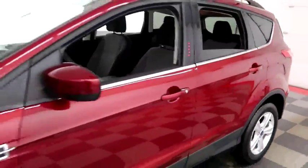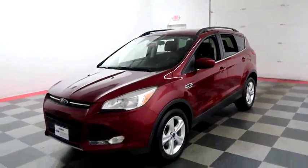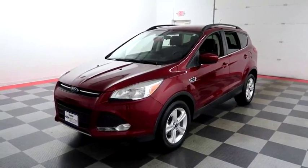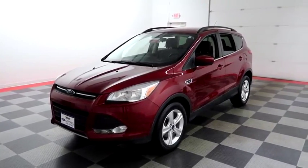I shoot videos so that whether you're coming from near or far, you can see this Escape on holidayautomotive.com. That's where you'll schedule your test drive and get a free vehicle history report provided by AutoCheck — all at holidayautomotive.com.